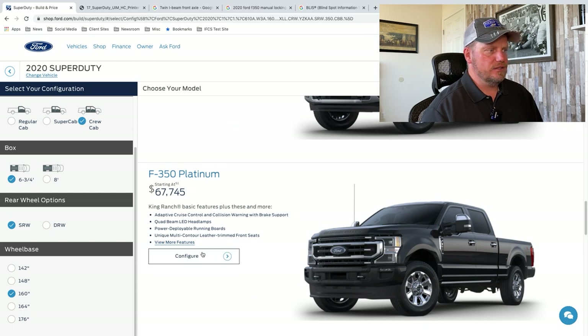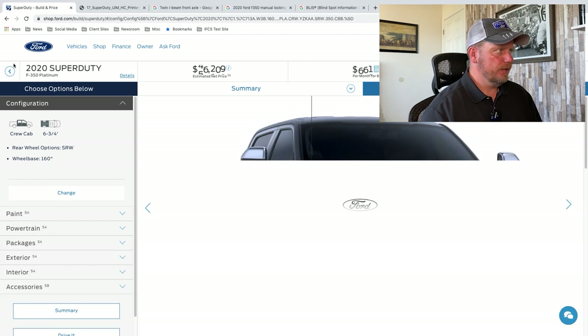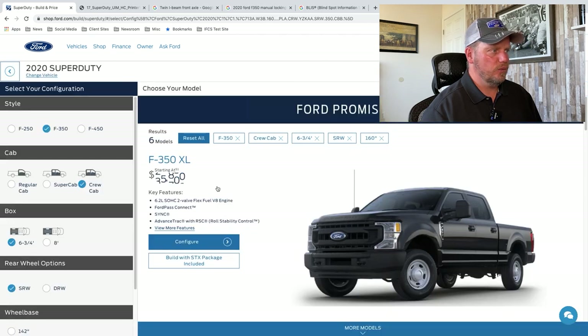I do have a King Ranch. King Ranch usually has all these options. Let's go ahead and configure what these options are — I want to make sure I go over those new features there as well.